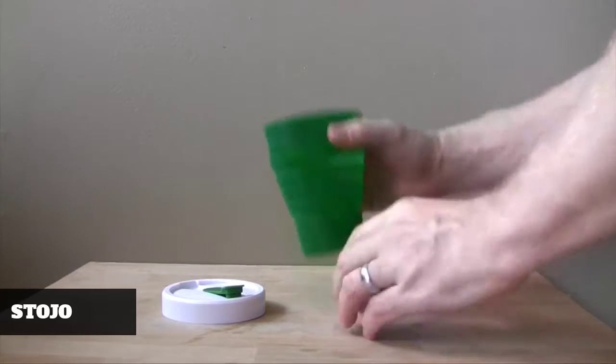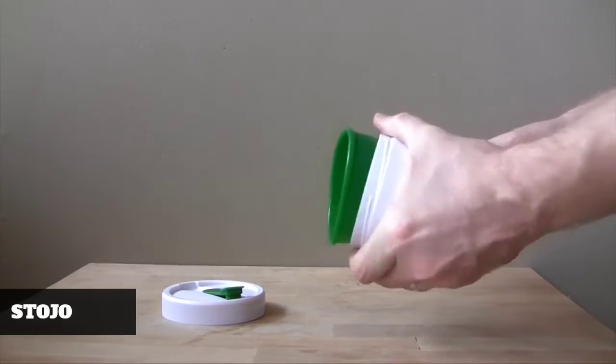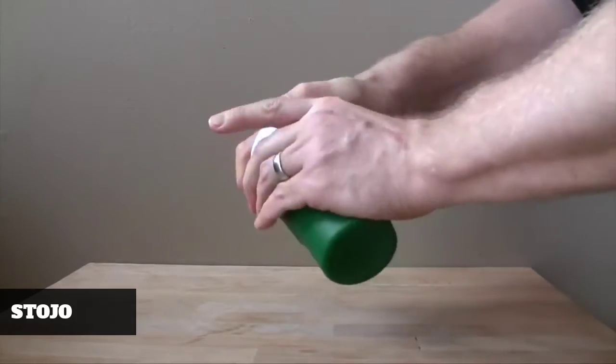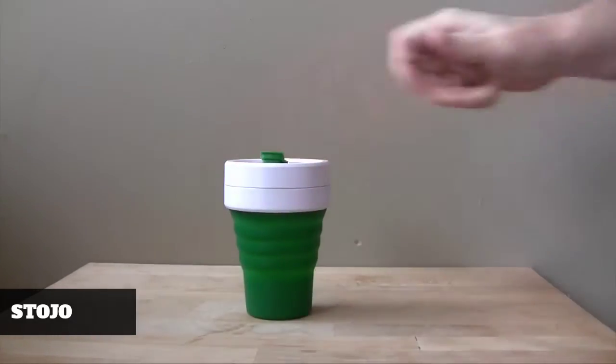You can easily take them apart and wash them in the dishwasher or by hand, and when they're put back together they create a liquid-tight seal. We think you're really gonna like this product — save some space, help the planet, have more fun with your cup.